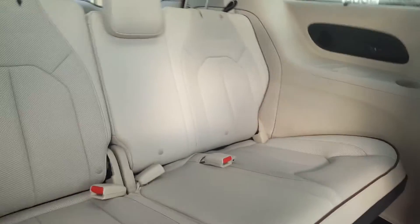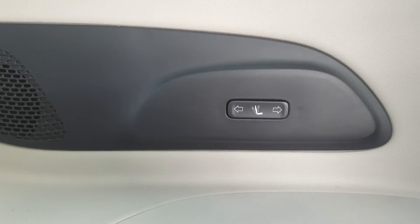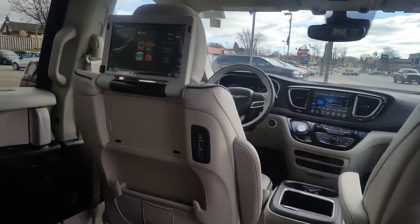As you can see, there's full stow and go capability throughout the entire van with plenty of room back here. The rear passengers have a dual DVD entertainment system, their own climate control, and additional controls for moving the seats. Unbelievable views with the sunroofs for everyone — absolutely roomy and cozy back here.